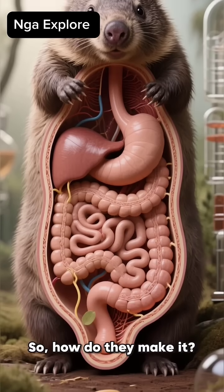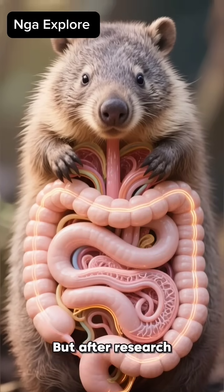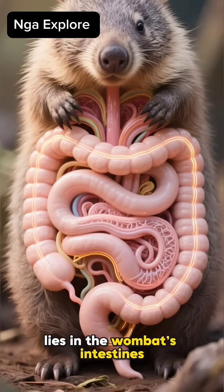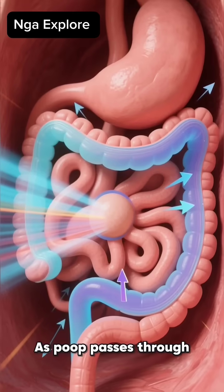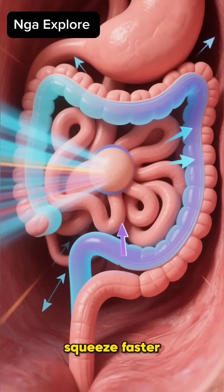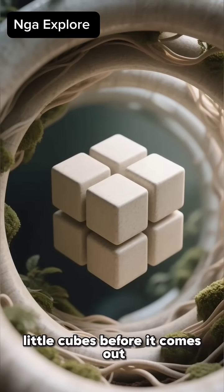So, how do they make it? For a long time, scientists were puzzled. But after research, they found that the secret lies in the wombats' intestines. Their intestines have two sections with different elasticity — one's more rigid and the other more flexible. As poop passes through, the softer parts squeeze slower while the stiffer parts squeeze faster. This uneven pressure shapes the poop into neat little cubes before it comes out.